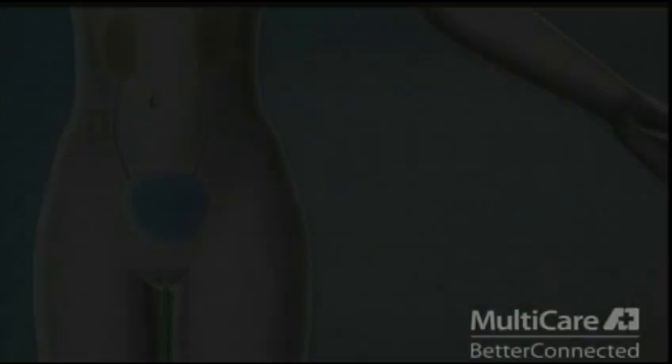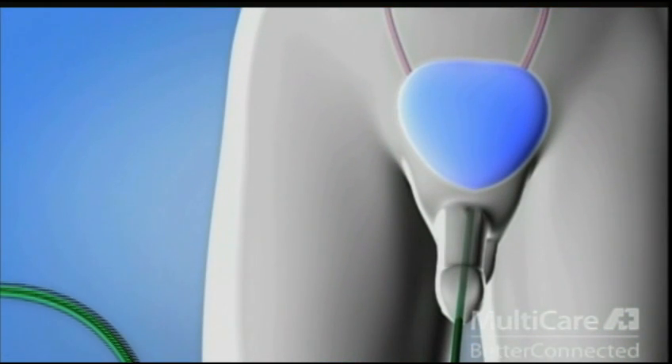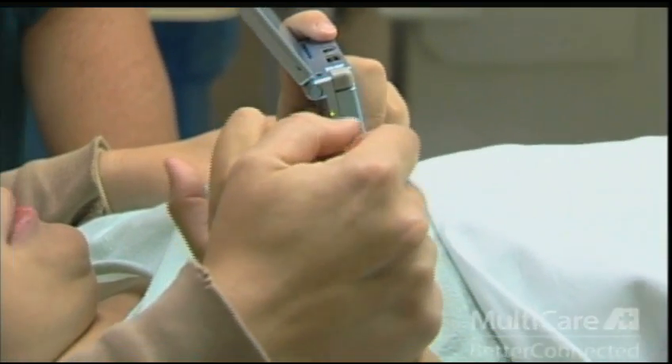A lidocaine gel is placed on their privates to numb the area to prepare for the catheter. The catheter will be advanced through the urethra, the opening through which your child pees, and into the bladder. At this point, your child may feel some discomfort. Children tell us that it feels weird, stings, or pinches a little.